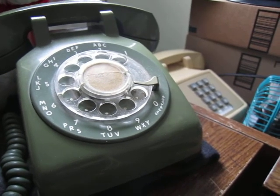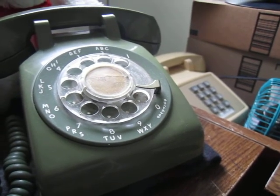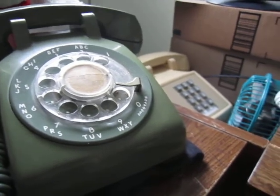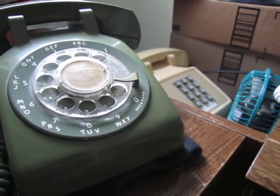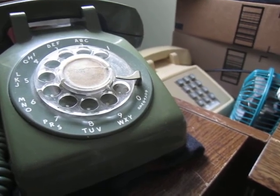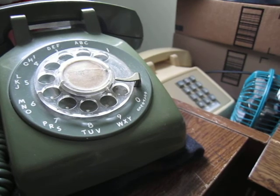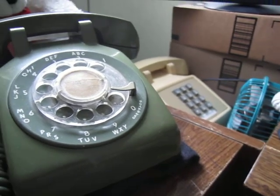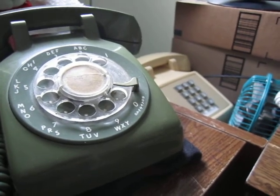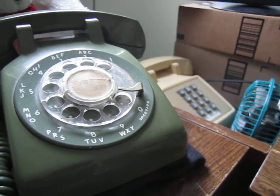Google recently debuted a similar feature called Hold for Me, which is able to apparently quite accurately discern human voice from hold music and automated announcements. Of course it's only available for their line of mobiles, so it's not very useful in that sense.